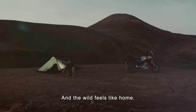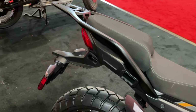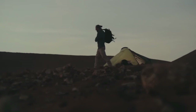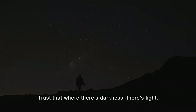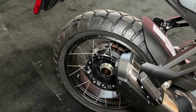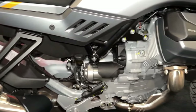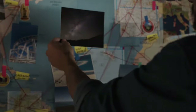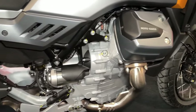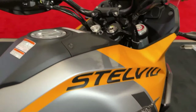As its name suggests, the Stelvio draws a lot of inspiration from the existing V100 Mandello. The new adventure bike flaunts the same Guzzi special design language, complete with a distinct LED headlight and tail lamp. However, there's no shortage of bespoke elements here. The Stelvio boasts a new edgy fender up top, flanked by muscular side panels that merge into the radiator shrouds. The tank looks different too, and interestingly, we can't spot Moto Guzzi's unique adaptive aerodynamic flaps.